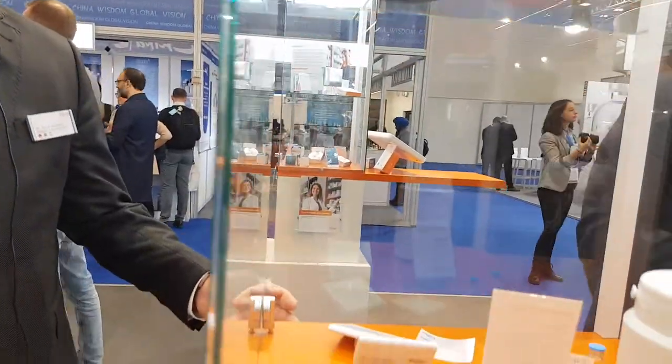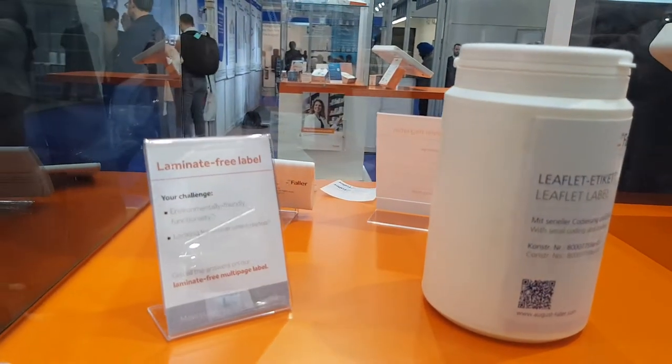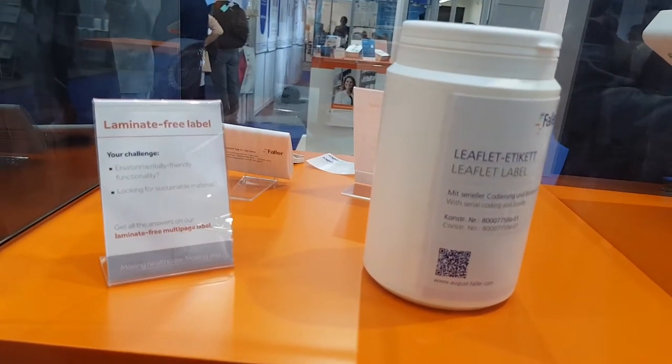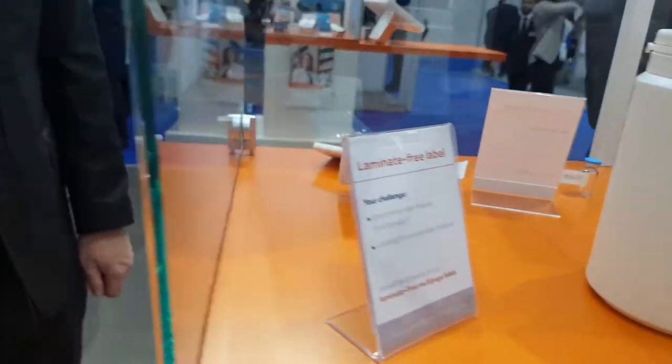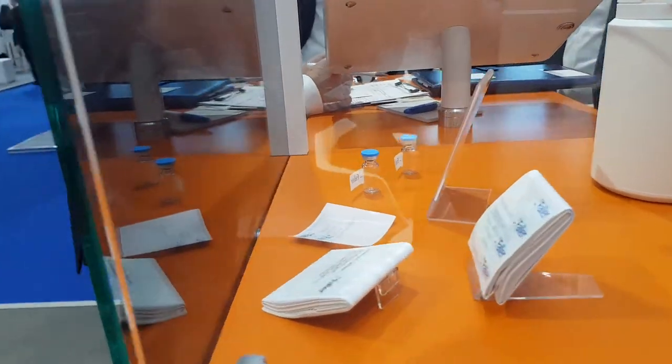Down here you see examples of our label solutions. We are a specialist for pharmaceutical labels and offer all kinds of functional labels for our pharma and healthcare customers.